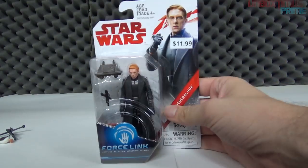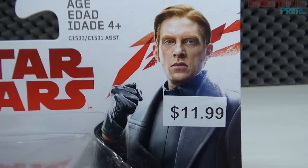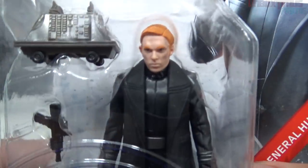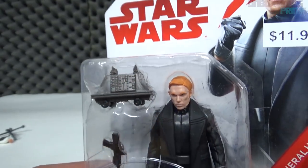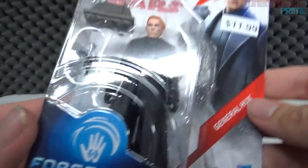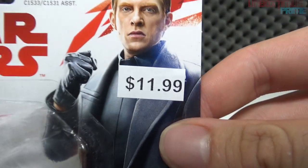The next figure is General Hux — pretty much the commander of the First Order, played by the actor whose name I unfortunately forgot. Let's take a look at the packaging. We have General Hux with that serious face and ginger hair. He comes with a little blaster and one of those little droids — similar to the one Chewbacca scares off in A New Hope.